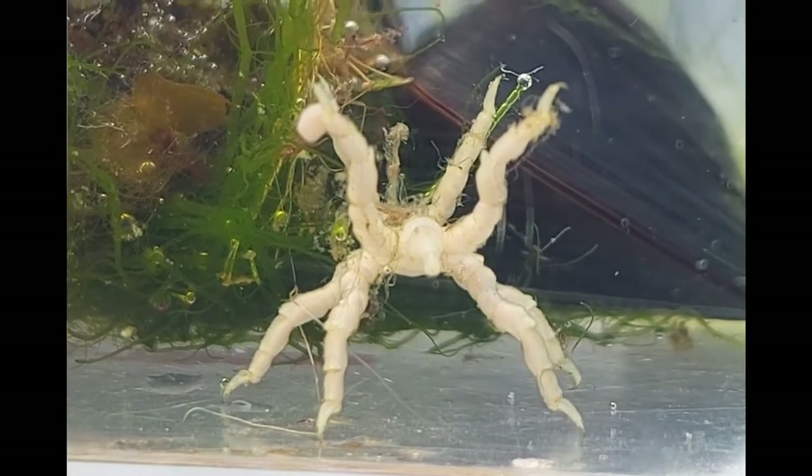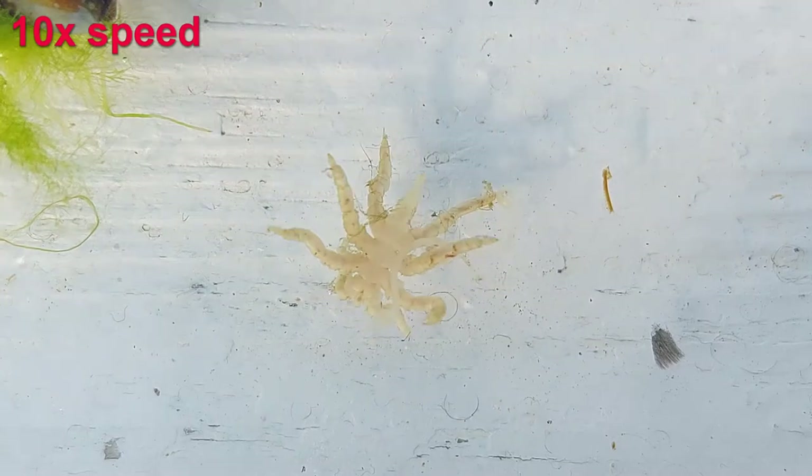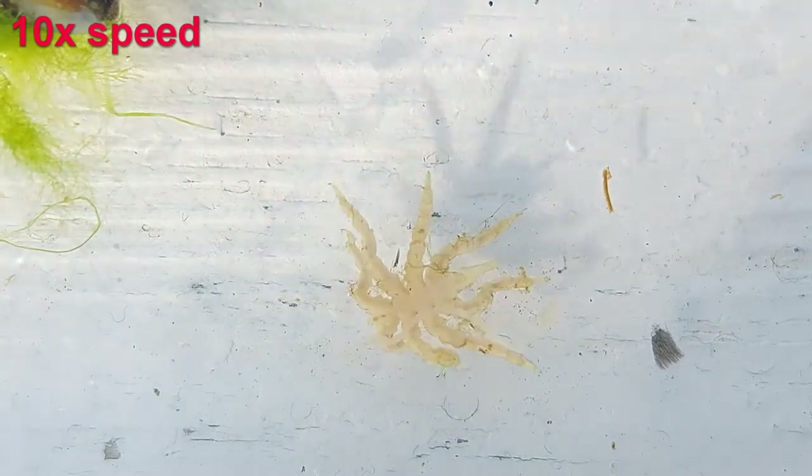The juveniles of this species feed mostly on hydroids. These creatures don't really like the light, and they're usually hidden under rocks or similar, which is probably one reason you don't see a lot of them.